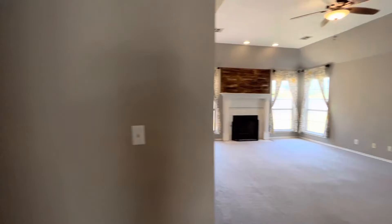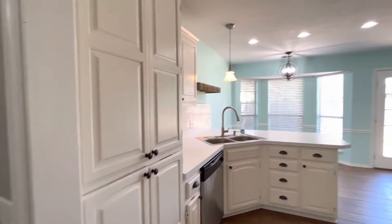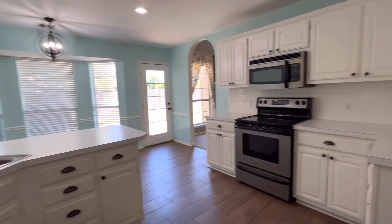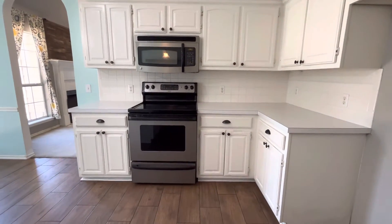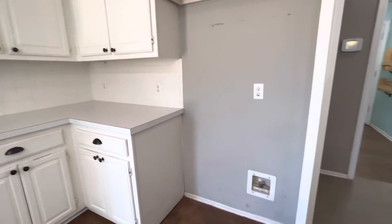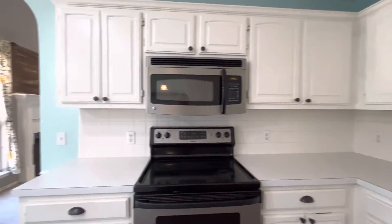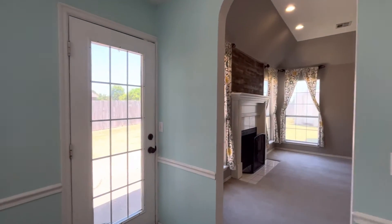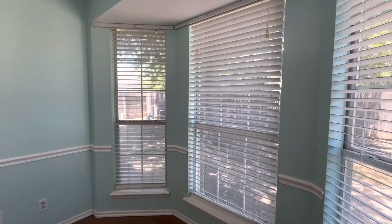The office also has built-in bookshelves. Taking one more look at the living room, we'll go into the kitchen — really nice built-in cabinets, and it comes with a stove, microwave, and dishwasher. You do need to bring your own refrigerator, but there's room for a pretty nice-size one. All white cabinets, and there's the door from the living room.